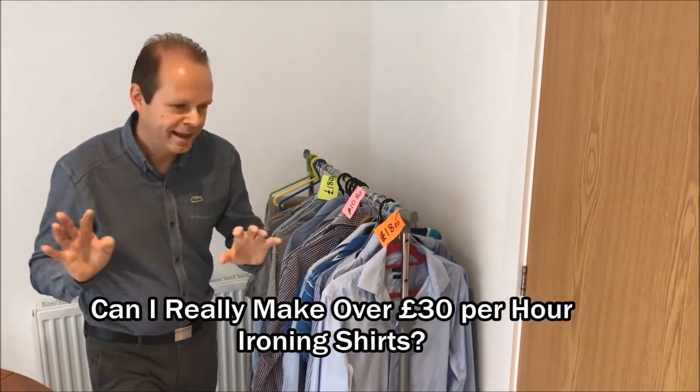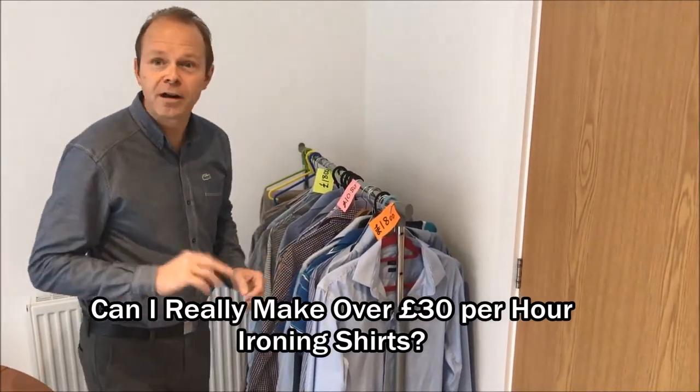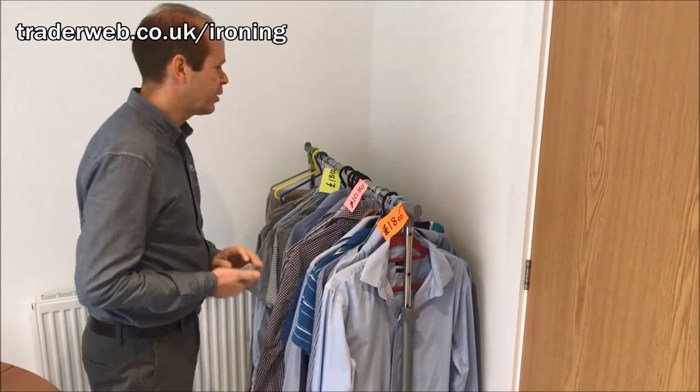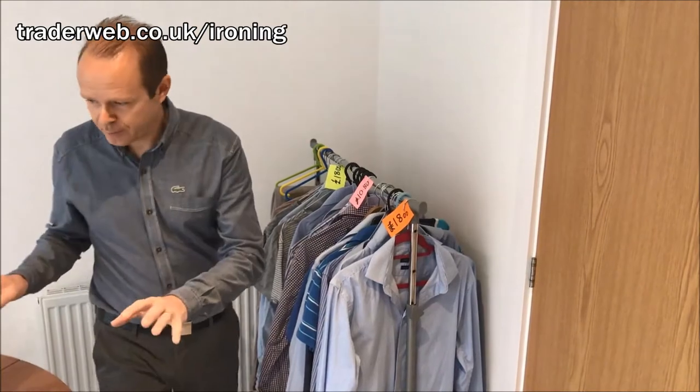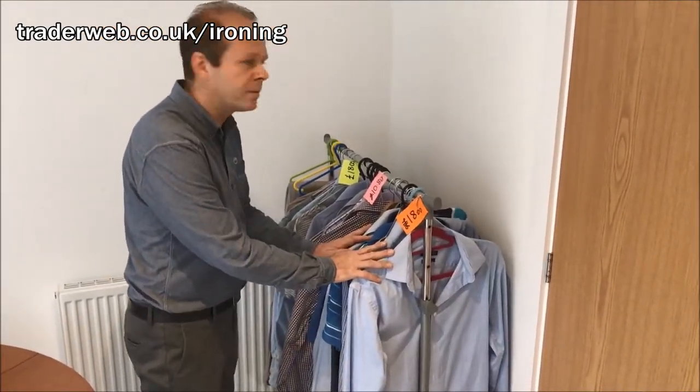Did you spot the little edit there? We are YouTube virgins, so please bear with us — I'm sure our videos will get better over the next few weeks. So anyway, we've just talked about the equipment that you need, and now we're going to briefly tell you how much money you can make.